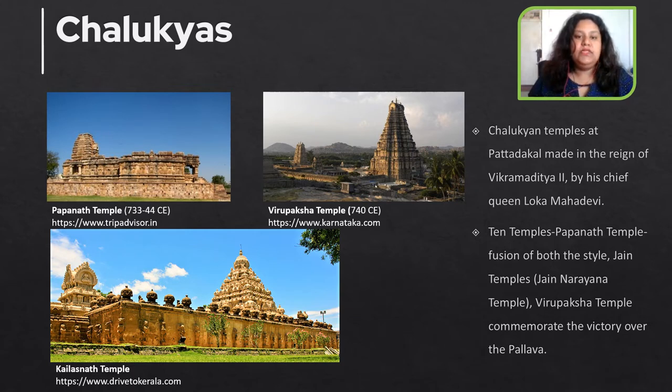The most elaborate of all the Chalukyan temples at Pattadakal were made during the reign of Vikramaditya II and by his chief queen Lokamahadevi. There is a group of 10 temples including the Papanath temple dedicated to Lord Shiva, which shows the fusion of both architectural styles; a group of Jain temples; the Jain Narayan temple; the Virupaksha temple built in 740 CE to commemorate the Chalukyas' victory over the Pallavas; and the Kailashnath temple at Kanchipuram, which depicts all the mature features of the Vesara style of temple architecture.